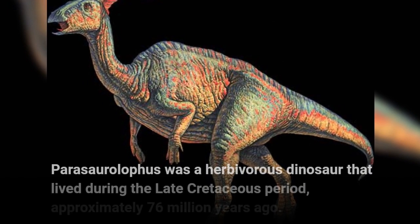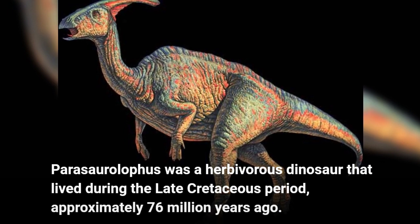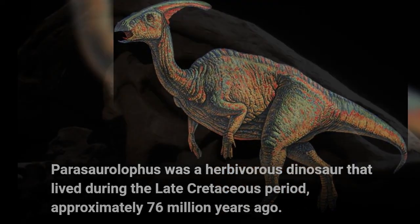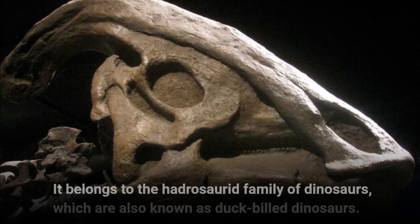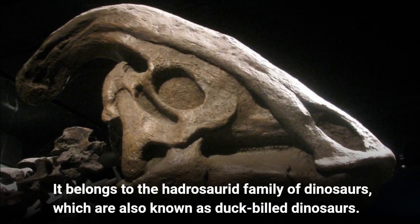Parasaurolophus was a herbivorous dinosaur that lived during the late Cretaceous period, approximately 76 million years ago. It belongs to the hadrosaurid family of dinosaurs, which are also known as duck-billed dinosaurs.